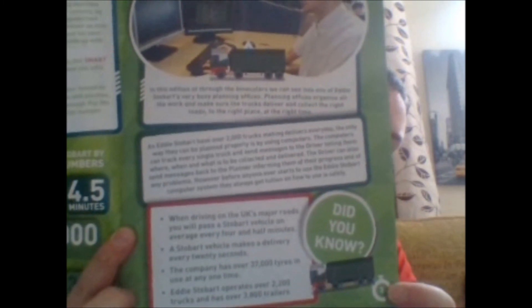Move my finger out of the way — there's a 'Did You Know' section, so if you can read it, have a quick read. It says: when driving along the UK's major roads, you pass a Stobart vehicle on average every four and a half minutes. Wrong! No you don't — not always. They're facts from the TV show. You don't pass them so much now — you pass more WS than you do Stobart. Also: Stobart vehicles make a delivery every 22 seconds.